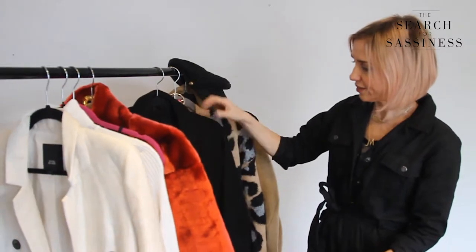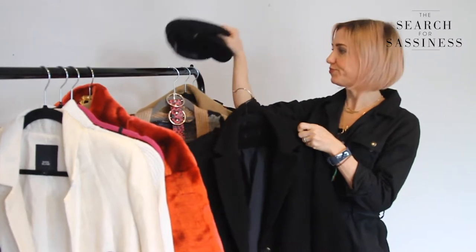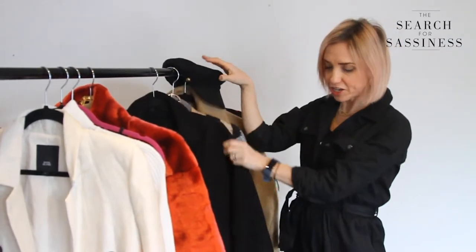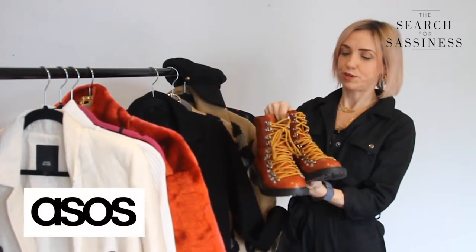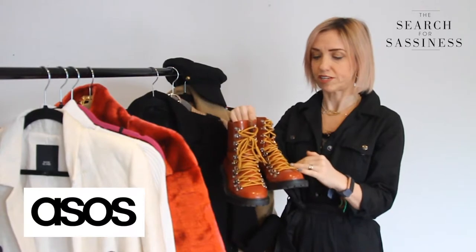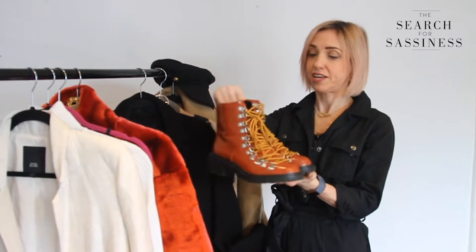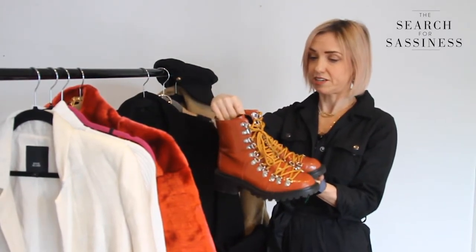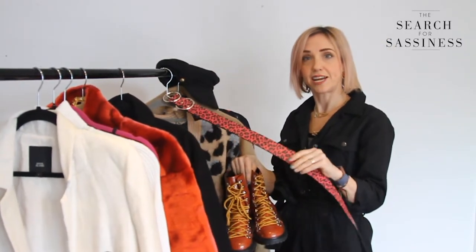And finally, this pea coat goes great with a baker boy hat. I couldn't do a boiler suit edit without bringing in my favourite ASOS boots — these are huge at the moment because of the contrast laces and the way they go right down to the toes. As we know, Holly Willoughby made these boots really popular by wearing them every day in the jungle. They really brighten up an otherwise quite dark outfit. You could also add a colourful belt to add a bit of colour.